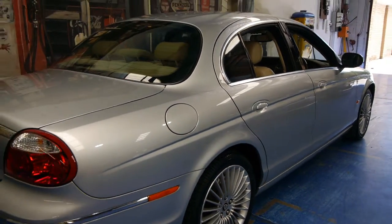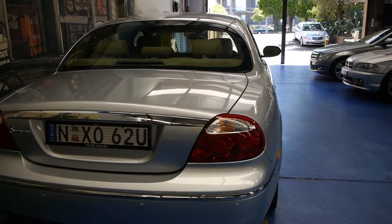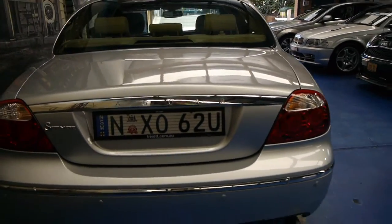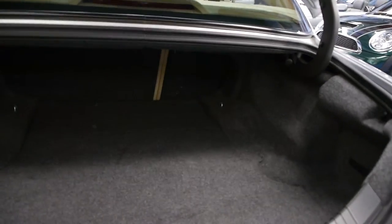These came with a full-size spare which is great — I don't think anyone really likes those space savers. It's got front and rear parking sensors. It's just what we would call a very, very clean car. It's a Sydney car.